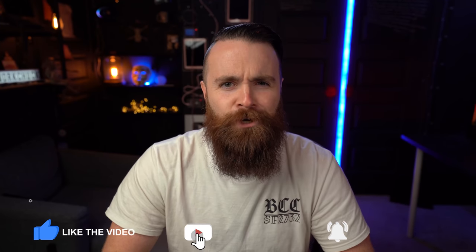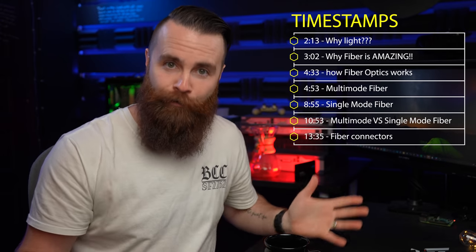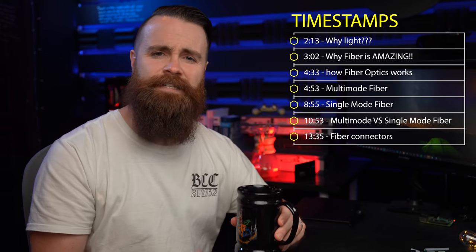Have you hacked the YouTube algorithm today? Make sure you hit that like button, notification bell, comment, subscribe — all that YouTube stuff. Also, there will be a quiz over the stuff we cover in this video. The first person to get 100% right on the quiz will get free coffee.